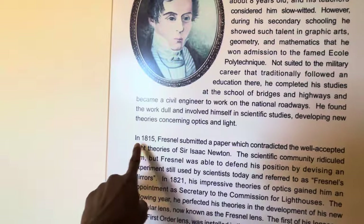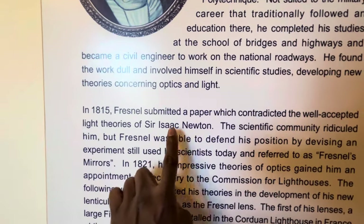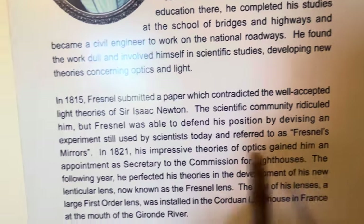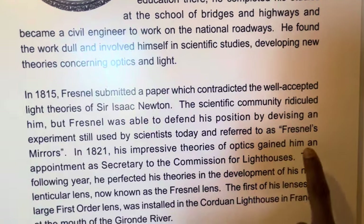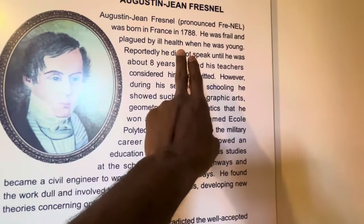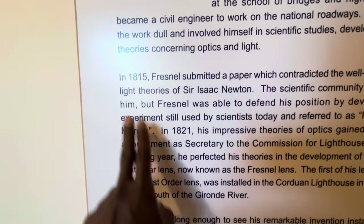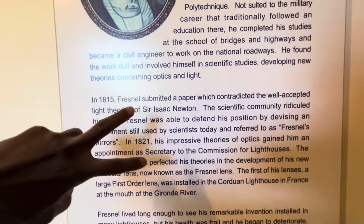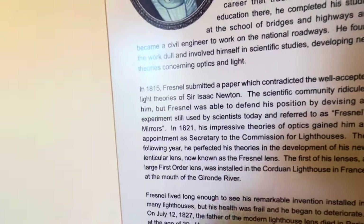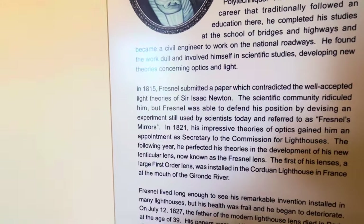In 1815, Fresnel submitted a paper which contradicted the well-accepted light theories of Sir Isaac Newton. The scientific community ridiculed him, but Fresnel was able to defend his position by devising an experiment still used by scientists today, referred to as 'Fresnel's mirrors.' He was born in 1788 and submitted this paper in 1815 — so he was only about 27 years old, going against the once firmly-held scientific community view. Science is always meant to be tested, refuted, and improved upon.